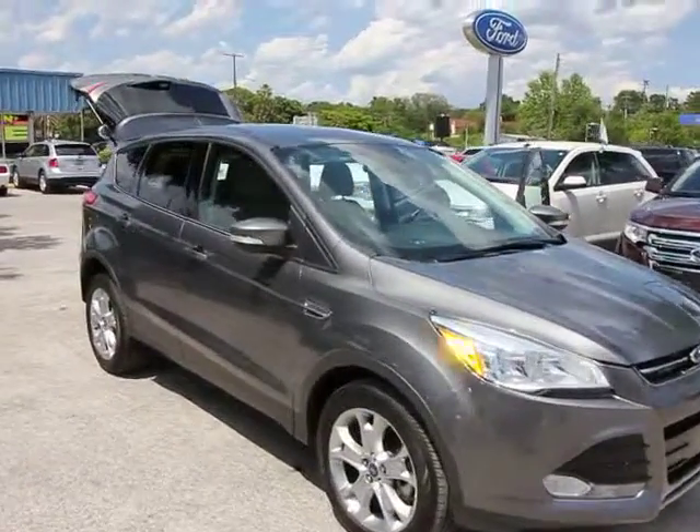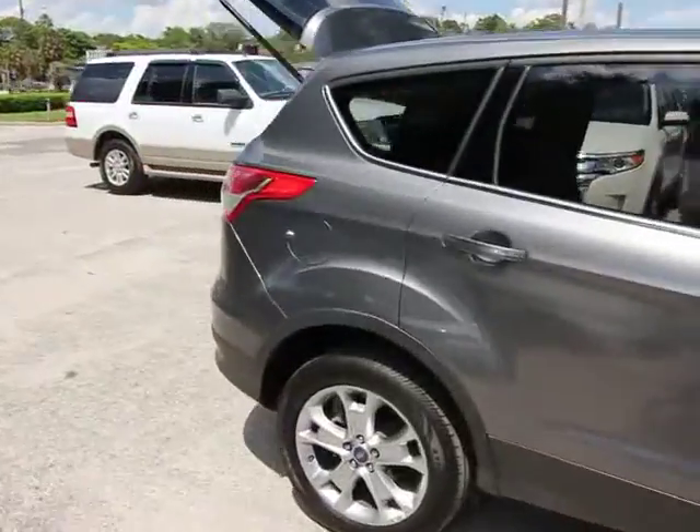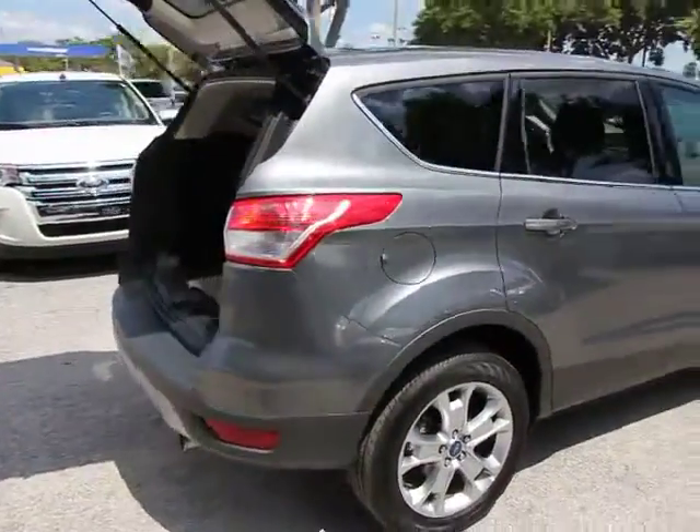The 2013 Escape. Gas engines flex, tow, sip, and go with Ford Escape, and is priced below $25,000.